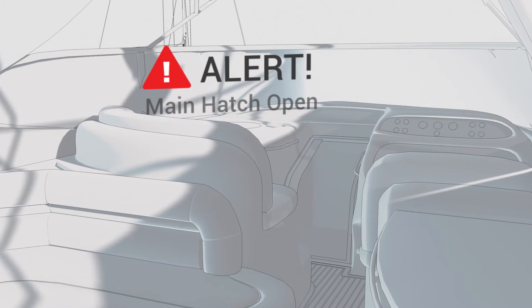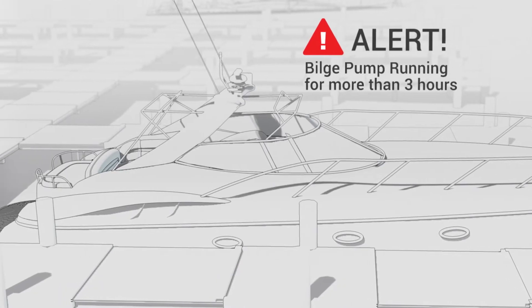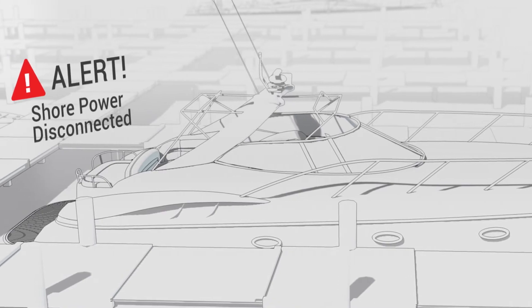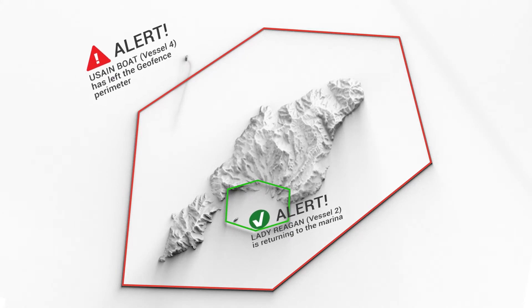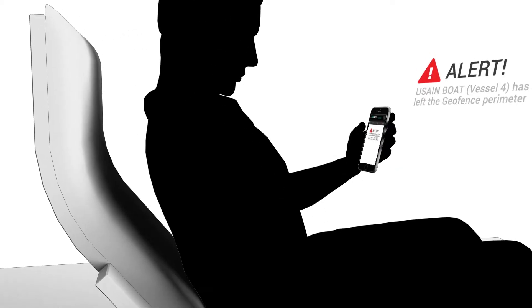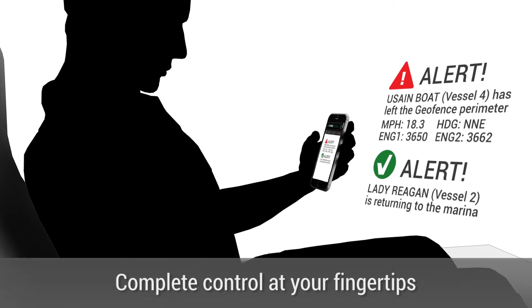Day or night, if issues arise, you'll know about it. Whether a hatch door is open, a bilge pump is running overtime, power is out at the dock, or a customer is taking your boat beyond your selected geo-fenced area — the system sends a notification when something isn't right. You have complete control at your fingertips all the time.